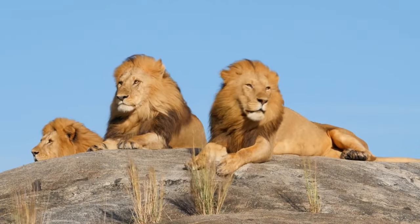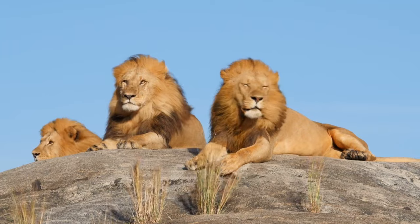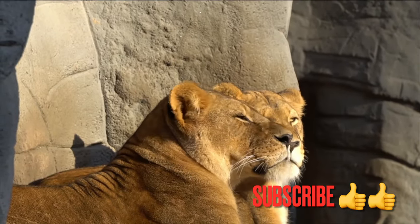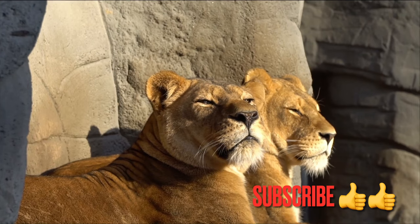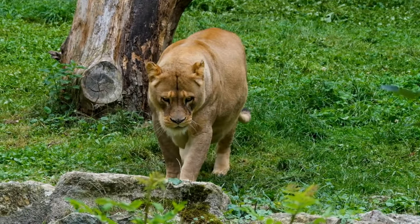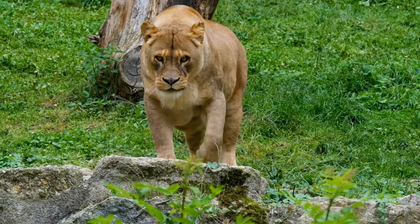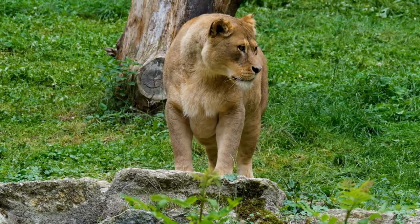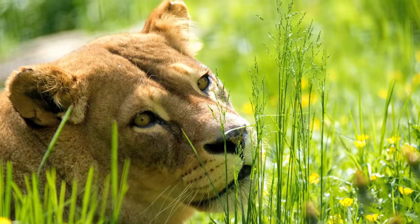Welcome to our captivating journey into the fascinating world of lion adaptations. Lions, the majestic kings and queens of the savannah, have evolved remarkable traits that allow them to thrive in their unique habitat. We will delve into the dynamic adaptations of these magnificent creatures, from their mighty manes to their powerful paws, uncovering the secrets behind the lion's success as the ultimate predator. Get ready to be awestruck by nature's ingenuity as we unveil the incredible story of lion adaptation. Let's get started.